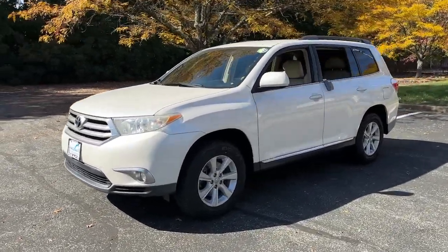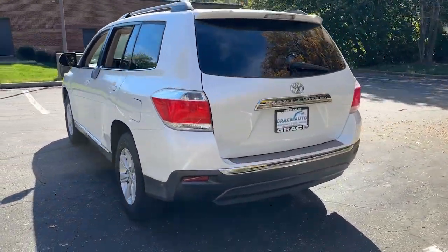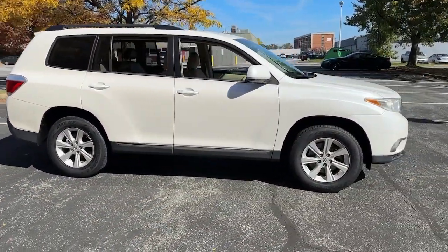You just found the 2011 Toyota Highlander. With less than 150,000 miles on the odometer, this vehicle stands out from the rest. Give your family this spacious, efficient Highlander and start building your road trip memories.